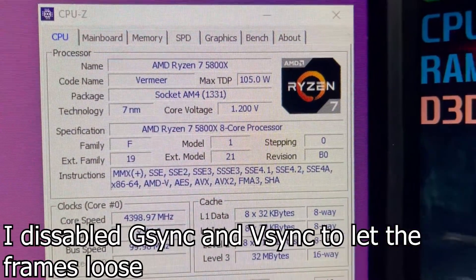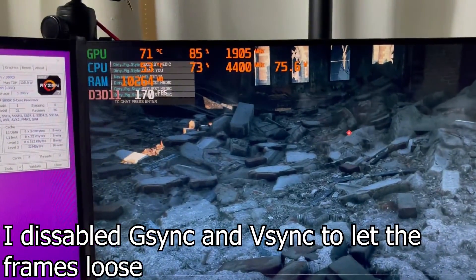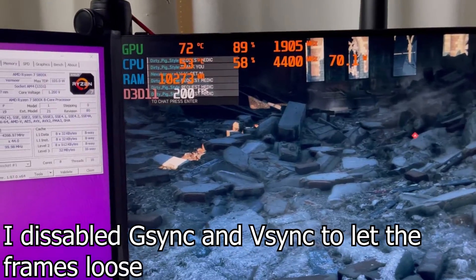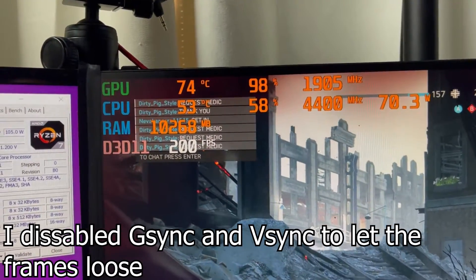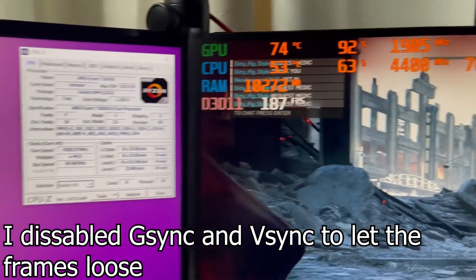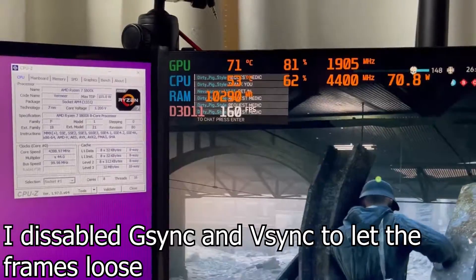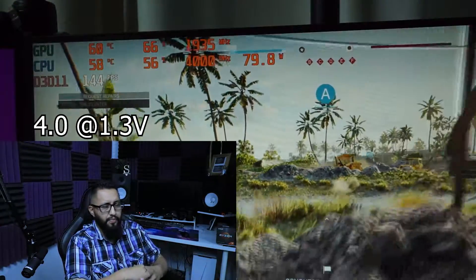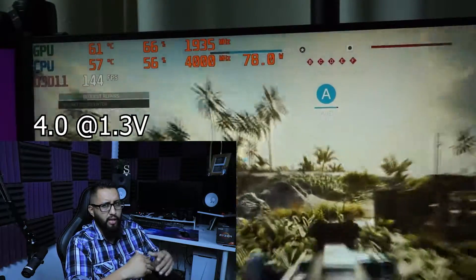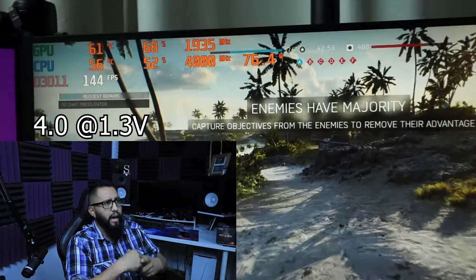Overclocking used to be about keeping the core voltage low and increasing the clock speed. There are videos on YouTube from various people trying to lower the 5800X temps, but their methods didn't work for me. I'm old school — I like to go into the BIOS rather than using third-party tools. I tried the AMD overclocking setting but it crashed on me.